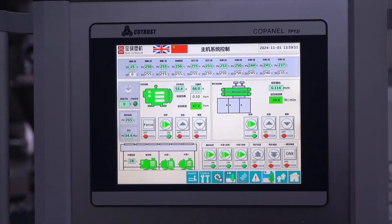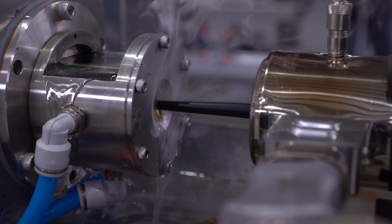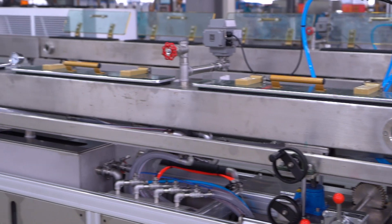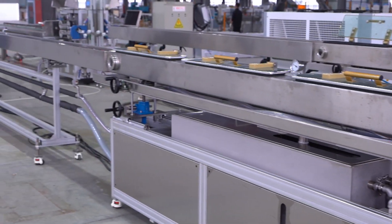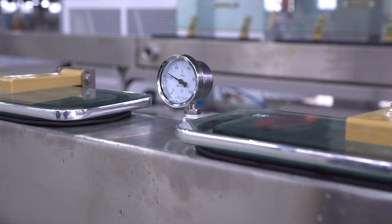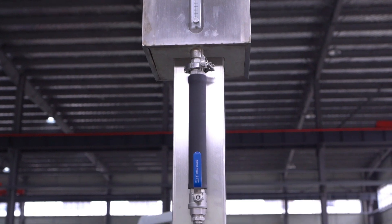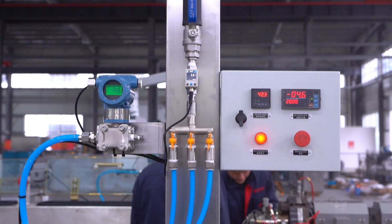Introducing the SXG Series Single Layer Precision Tube Extrusion Line by BAOD Extrusion. As our basic standard modular equipment, since the first equipment was delivered in 2004, the SXG Series Single Layer Precision Pipe Extrusion production line has become one of the most stable and efficient extrusion equipment on the market.